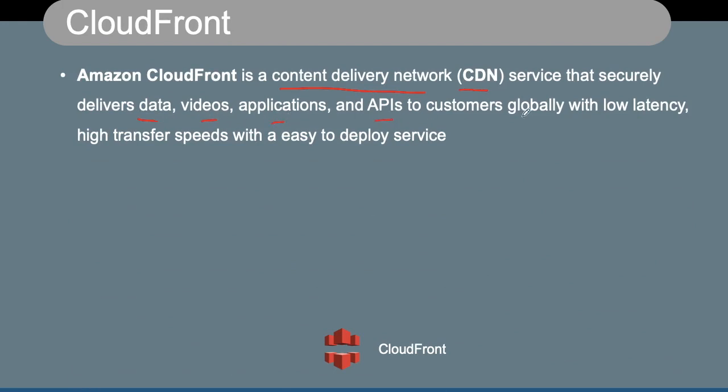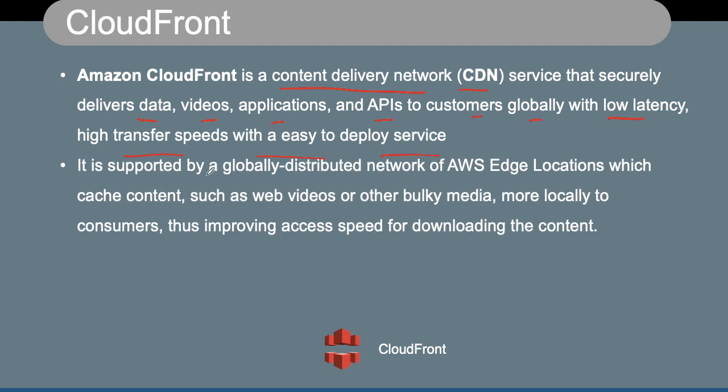CloudFront is a CDN, which stands for Content Delivery Network. It securely delivers data, videos, applications, and APIs to customers globally with low latencies, high transfer speeds, and an easy-to-deploy service. It is supported by a globally distributed network of data centers typically called AWS Edge Locations, which cache content such as web videos and other bulky media locally to consumers. Being closer to the end user improves access speed and enhances the consumer experience.